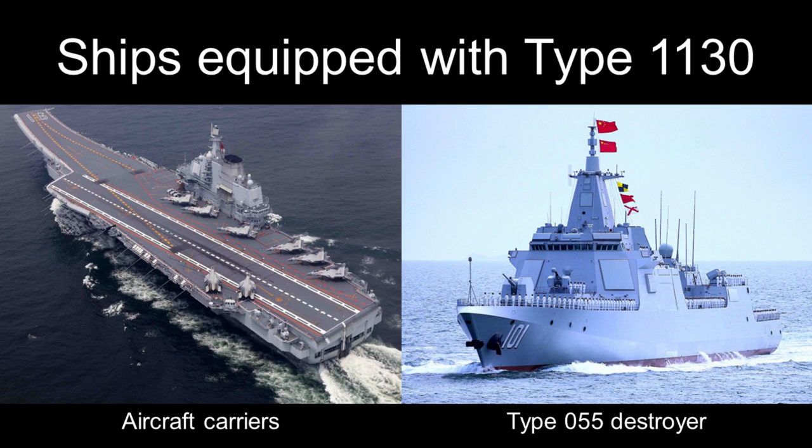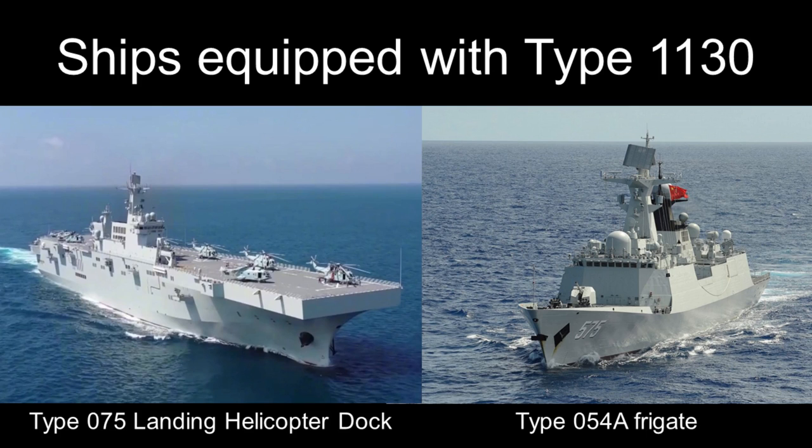The Type 1130 was initially deployed on the aircraft carrier Liaoning, but was later deployed on all large Chinese warships, including the Type 55 destroyer, most of the Type 52D destroyers, and some of the Type 54A frigate. It is also used on the aircraft carrier Shandong and the Type 75 LHD.